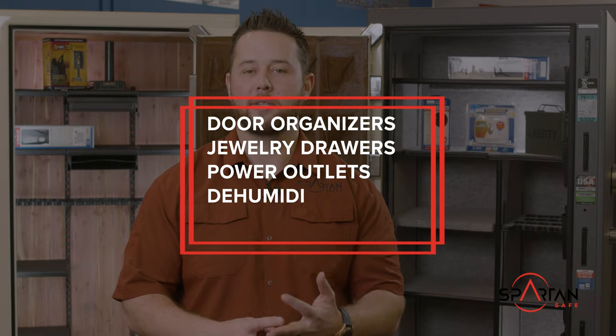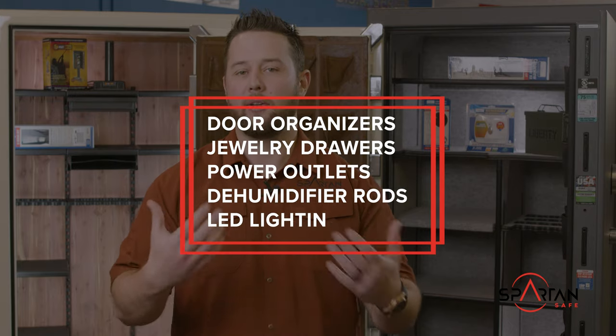There are many different accessories you can add to any safe in order to customize it to your specific wants and needs. Some common accessories include door organizers, jewelry drawers, power outlets, dehumidifier rods, and LED lighting.